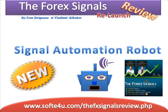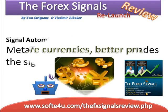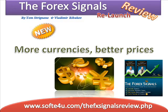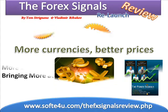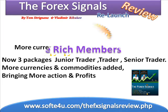With the signal automation robot, you have a MetaTrader expert advisor — it trades the signals automatically. More currencies, better prices. Yes, there are now three packages, from junior trader to senior trader, with more currencies and commodities added, bringing more action and profits.